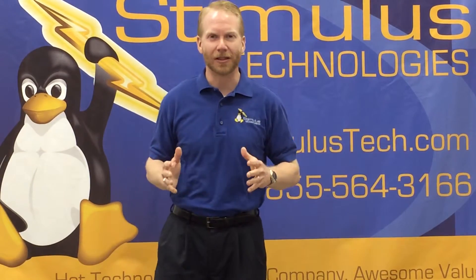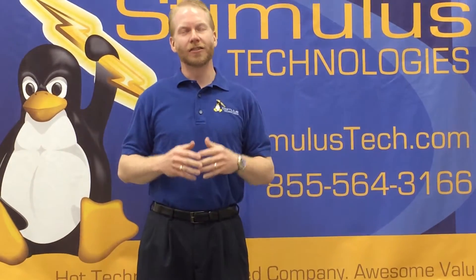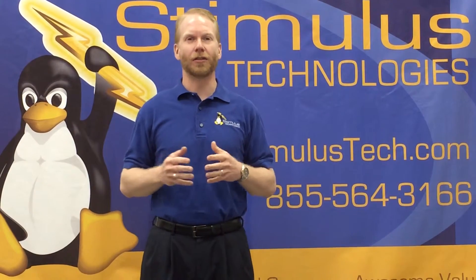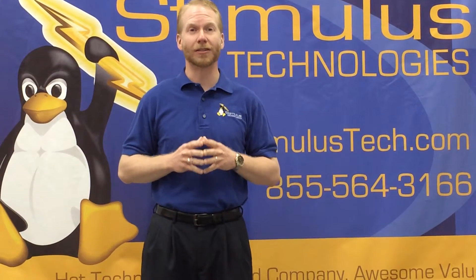Hello, my name is Nathan Whitaker with Stimulus Technologies. This is part three in our series on network security for your small business. Today I'm going to be talking about spam.